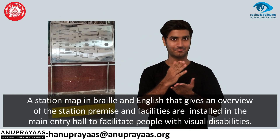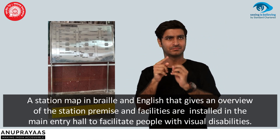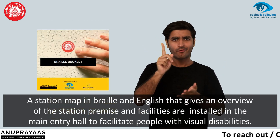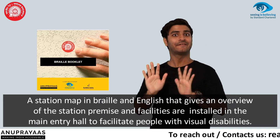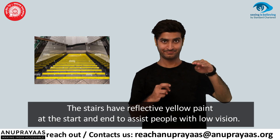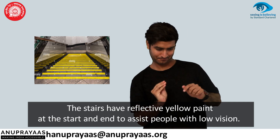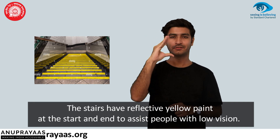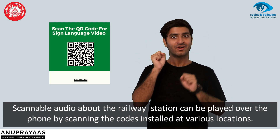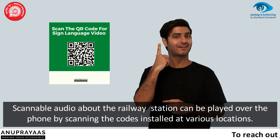A station map in Braille and English that gives an overview of the station premises and facilities is installed in the main entry hall to facilitate people with visual disabilities. The stairs have reflective yellow paint at the start and end to assist people with low vision.